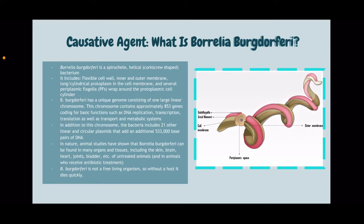So what is Borrelia burgdorferi? Borrelia burgdorferi is a spirochete helical bacteria in a corkscrew shape. It includes a flexible cell wall, inner and outer membrane, a long cylindrical protoplasm in the cell membrane, and several periplasmic flagella that wrap around the protoplasmic cell cylinder.